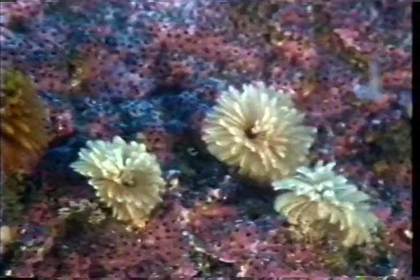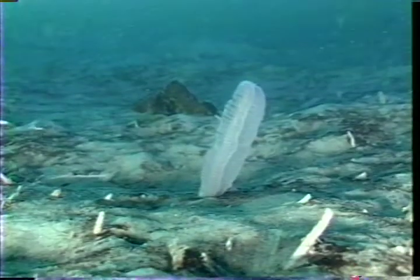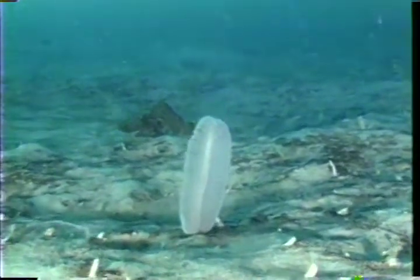Large to small, from whale to worm, scallop to sea pen — these are the filter feeders, animals with the remarkable ability to find and concentrate food suspended in water. Their challenge is to sift through enormous volumes of water to find their sustenance.